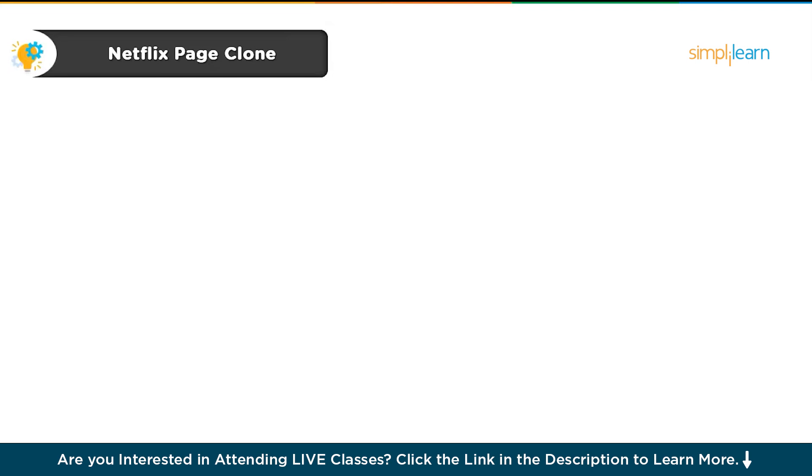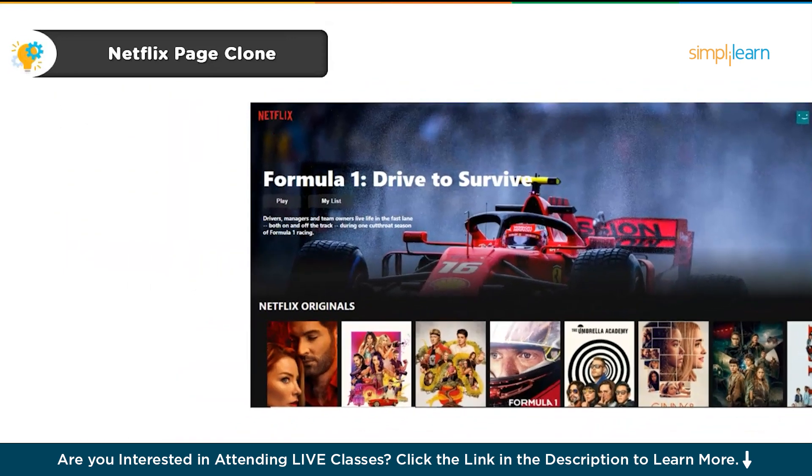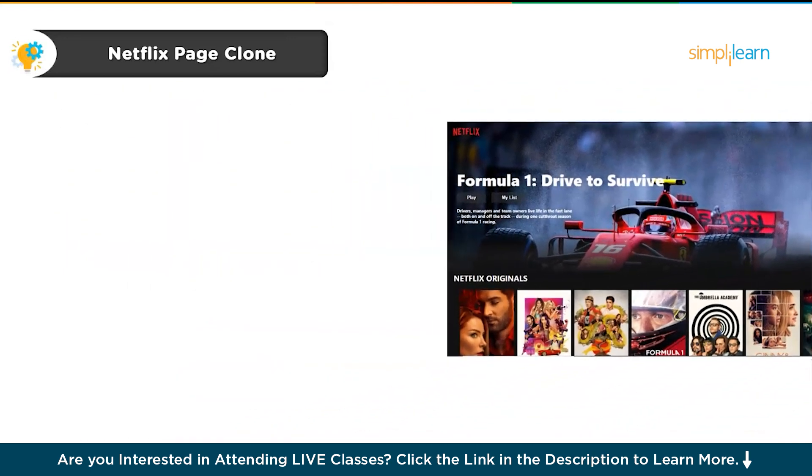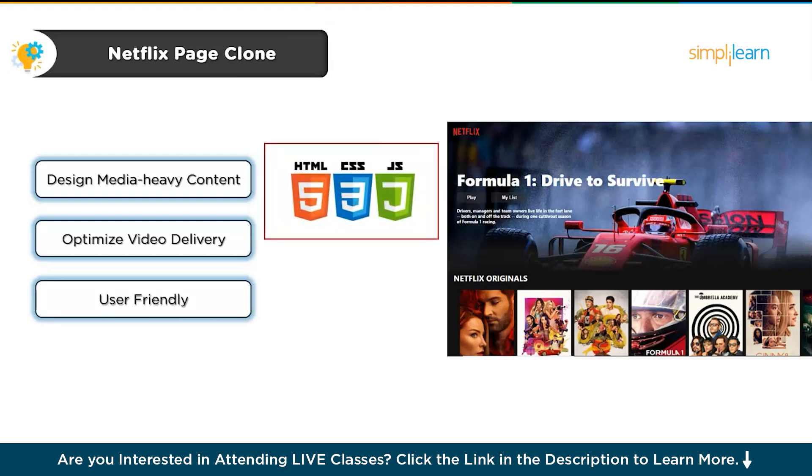Next, let's take on a fun and challenging project — creating a Netflix page clone. If you've ever wondered how media-rich websites like Netflix are designed, this is your chance to dive in. For this project, you'll build a clone of a Netflix-like streaming service page, learning how to design for media-heavy content, optimize the video delivery process, and make sure the browsing experience is user-friendly. You'll be working with HTML, CSS and JavaScript to create the page, so a basic understanding of these languages will come in handy.